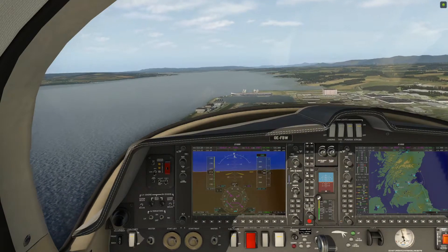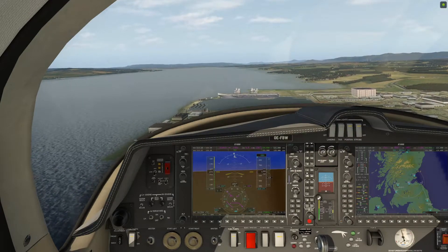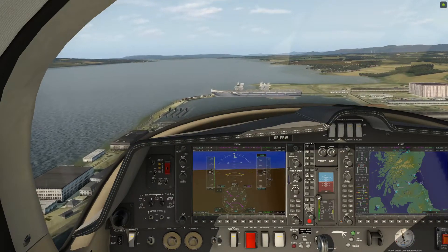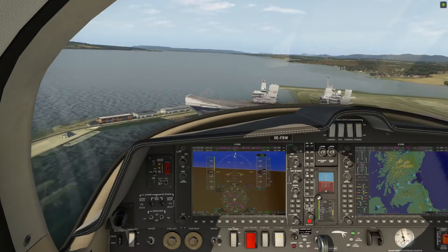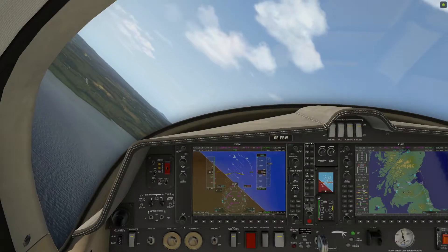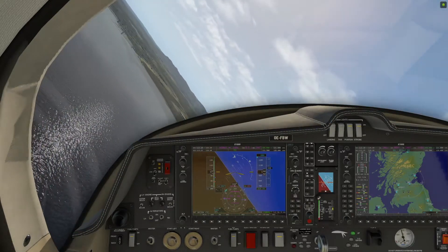Just like the Carenado DA62 in Prepar3D, this Aerobask DA62 for X-Plane is incredibly well modelled. While I've been introducing this video, the Rail Airbus Pilot has been taking the Aerobask DA62 from cold and dark state through to start up. He's now preparing to depart Straven on the grass runway 27 towards the west, before turning back for a scenic flight to the northeast of England via the Forth Estuary, Edinburgh, Newcastle upon Tyne and finally Durham.